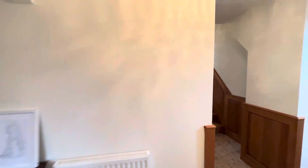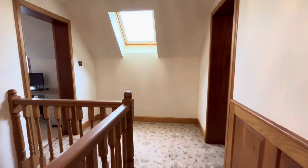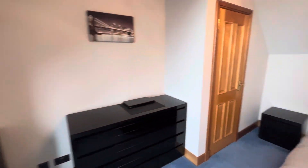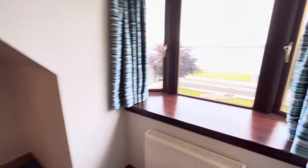So we'll go up to the half landing. Large double up here. The view is from the window.